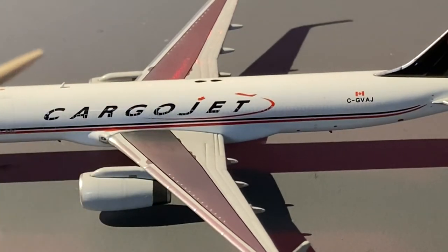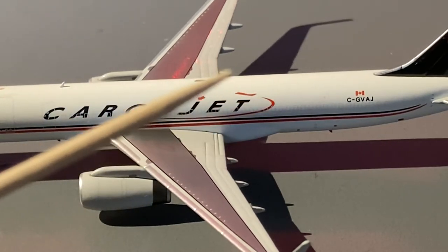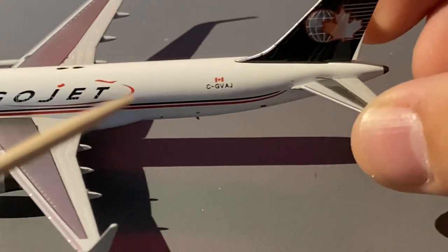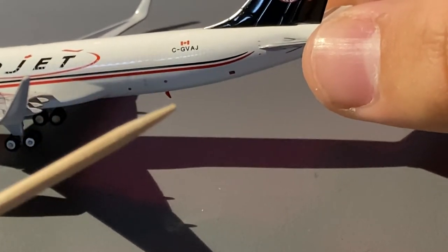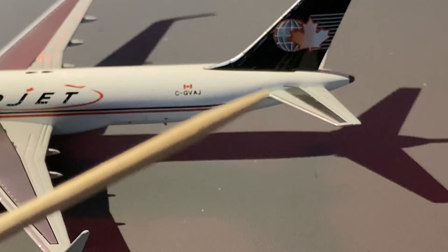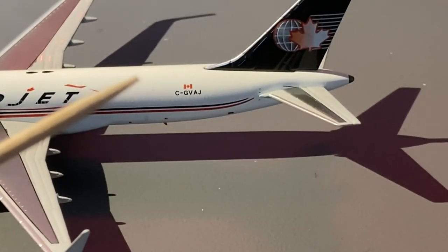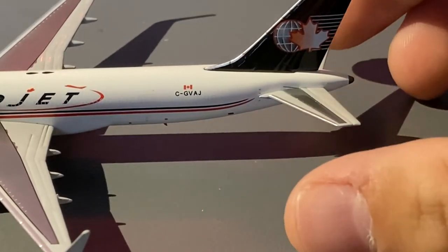We have this big cargo door, an antenna, and towards the middle of the fuselage we have the livery with the big Cargo Jet titles featuring a little Canadian maple leaf and a little aircraft flying around the letters. There are no emergency exits because this is a cargo aircraft. Towards the back we have a little red antenna on the bottom as well as the Canadian flag and the registration Charlie Golf Victor Alpha Juliet. There is no L4, L3, L2 or L1 door on the right side because this is a cargo configuration aircraft.